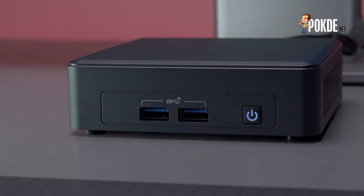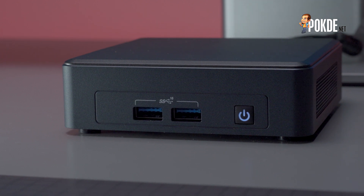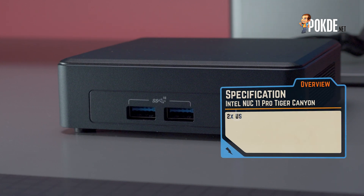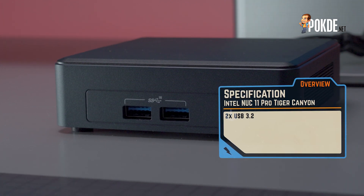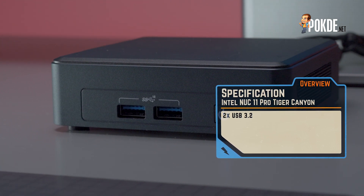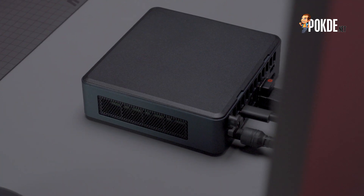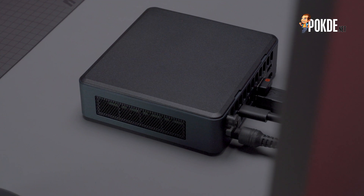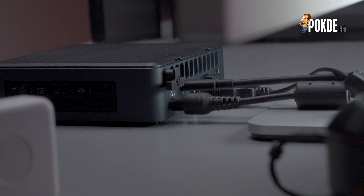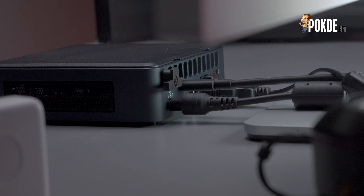In terms of design, the NUC 11 Pro retains much of its roots. It's a little dark grey box that's no bigger than a lunchbox. From the front, we can see the power button and two USB 3.2 Gen 2 ports, which is enough for your occasional thumb drive and whatnot. I do wish there was at least a USB-C port in front as well, as most storage drives supporting the faster USB protocols feature USB-C connectors. On both the left and right side, we see intake holes which provide the cooling system with plenty of cool air. And over in the back is where the exhaust vents are located — during use you can actually feel hot air exiting from the holes there.